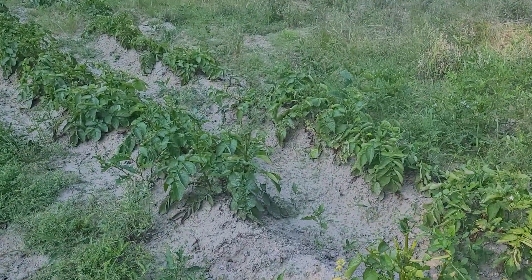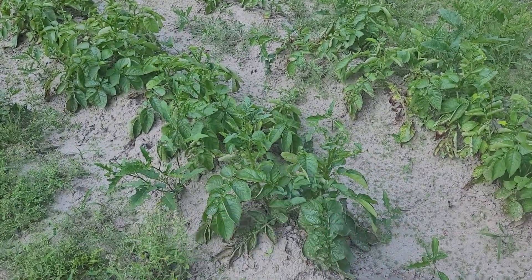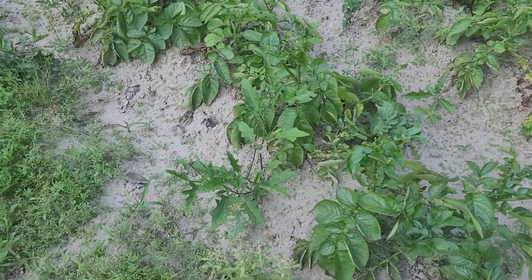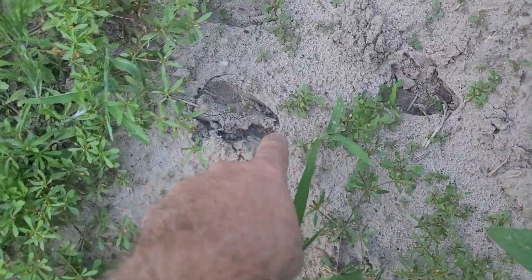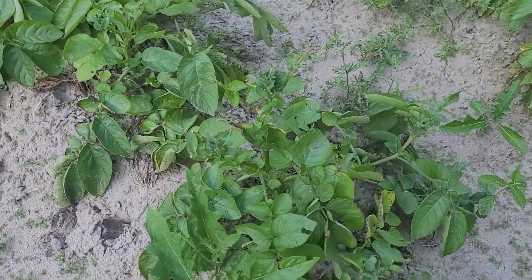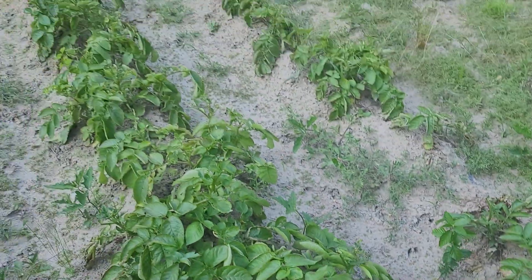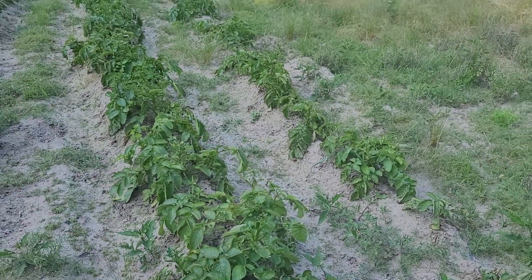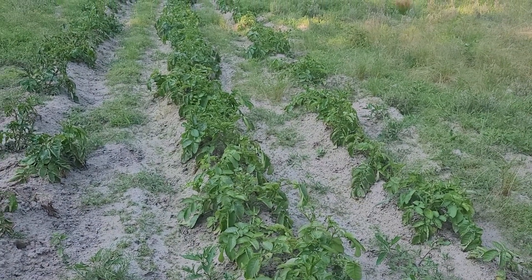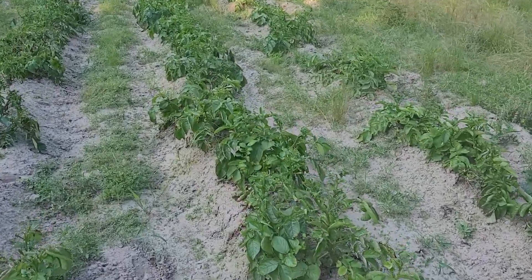Hello everyone, welcome back. The deer have been out here eating the tops of the potato plants — this is not uncommon, it happens. How do I know it's deer? Deer tracks right there, right there. So the deer came in here. Now if this was peas or beans, these plants would be mowed down to nothing. Whenever deer find peas and beans, it's gone in a matter of days — what the deer don't finish off, the rabbits will.